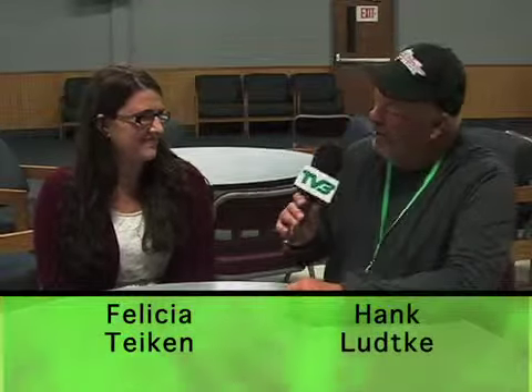Welcome back to Spotlight on Frazee. I'm your host, Hank Lutke, and I'm still here at Frazee High School, but I'm here with media student Felicia Tyken. Hi, Felicia. I know a couple years ago you actually escaped Becker County and the area. Where did you go? I went to Okinawa, Japan. I visited my aunt Angela, who has been in the military for 19 years, and I got to go over there and see her.